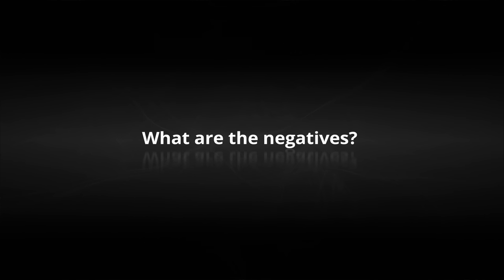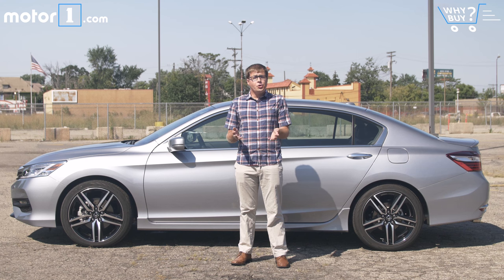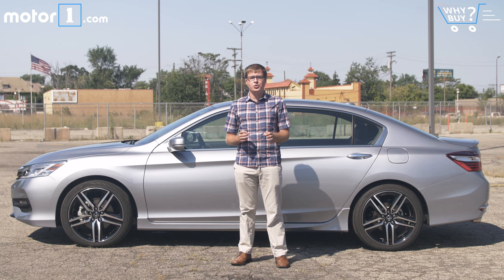What are the negatives? The Accord isn't the most stylish or exciting midsize sedan on sale today, and opting for the V6 engine doesn't make a lot of financial sense — you should just stick with the base four-cylinder. And I wish there was a 12-watt outlet or a USB port for backseat passengers.